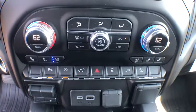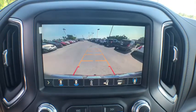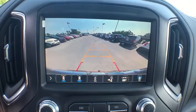Bluetooth, leather wrapped steering wheel, power steering, adjustable steering wheel, cruise control, keyless start, auto dimming rear view mirror, aluminum wheels, four-wheel disc brakes, four-wheel drive.